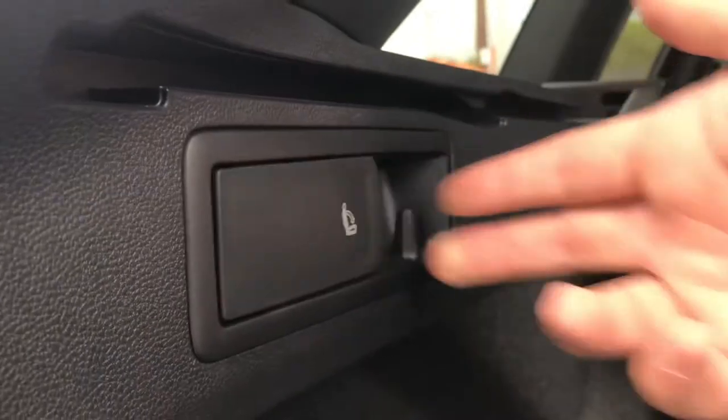We also have additional storage space underneath for the spare wheel, and to the right you can see we can drop down the back seats with the use of these levers for additional space if required.